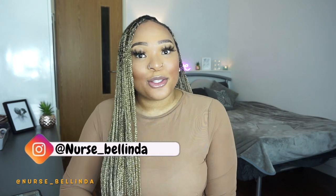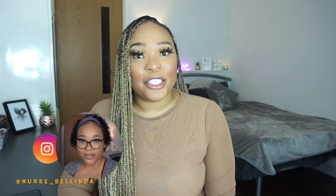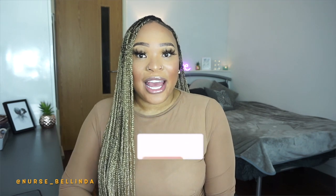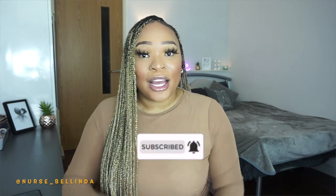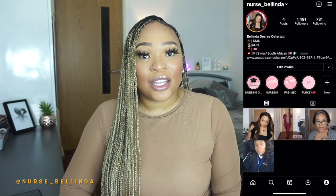Hi guys, welcome back to my channel. I hope you're all doing well. Thank you so much for joining me. My name is Belinda, and if you've not already subscribed, please don't forget to press the subscribe button and turn on your notification bell so you get a notification every time I upload. Today I am back again with another nursing video.